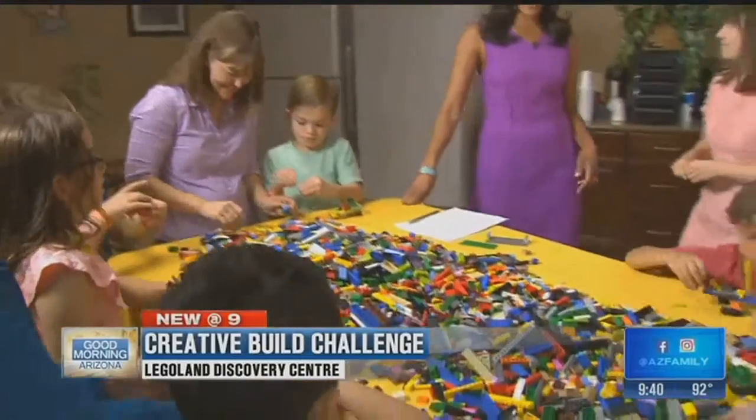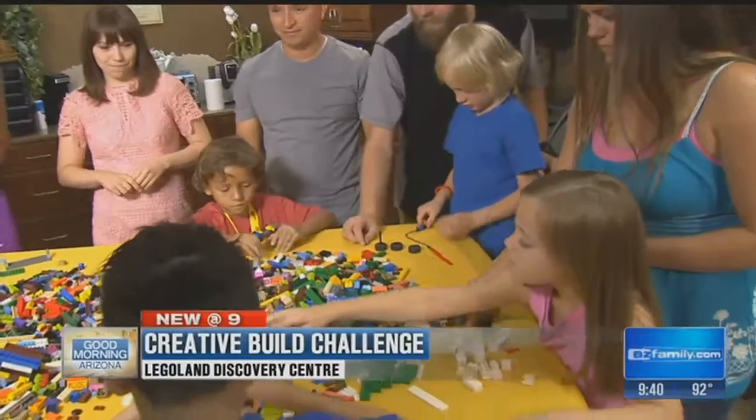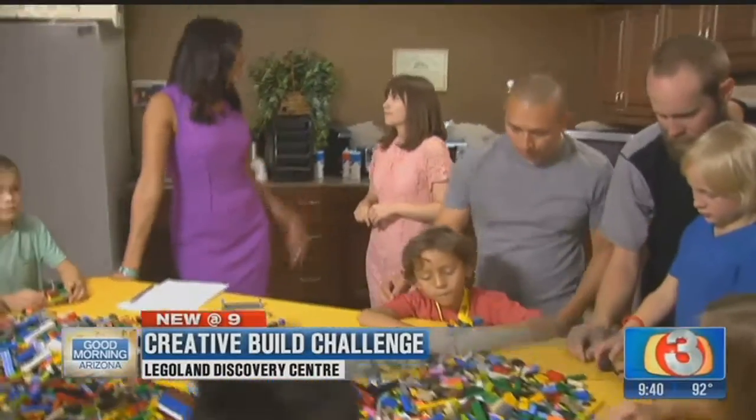Jenna is here with Legoland Discovery Center. These are our beautiful models, our children, our master builders. So what do you have going on? Obviously, we're building with Legos, but this is something for kids of all ages.